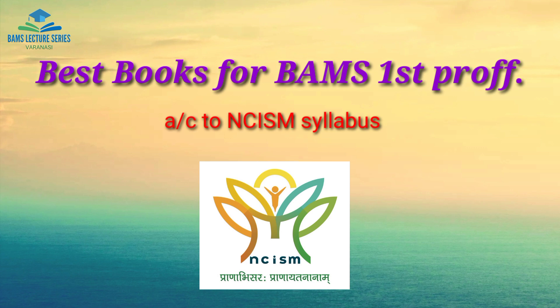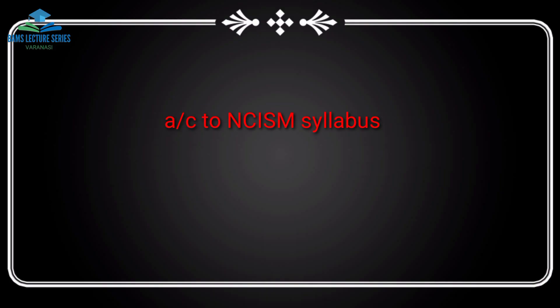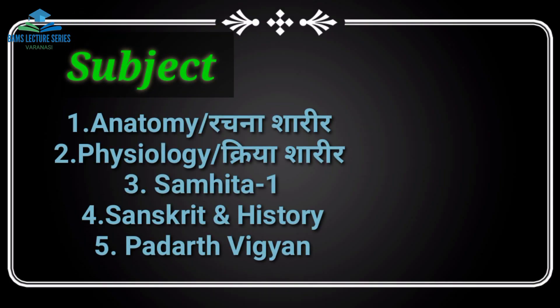Best books for BMS First Professional according to NCISM syllabus. The five subjects covered in First Professional are: 1st Anatomy (Rachnasarir), 2nd Physiology (Kriyasarir), 3rd Samhita Adhyan, 4th Sanskrit and History, and 5th Padath Vigyan. Total 5 subjects cover First Professional.